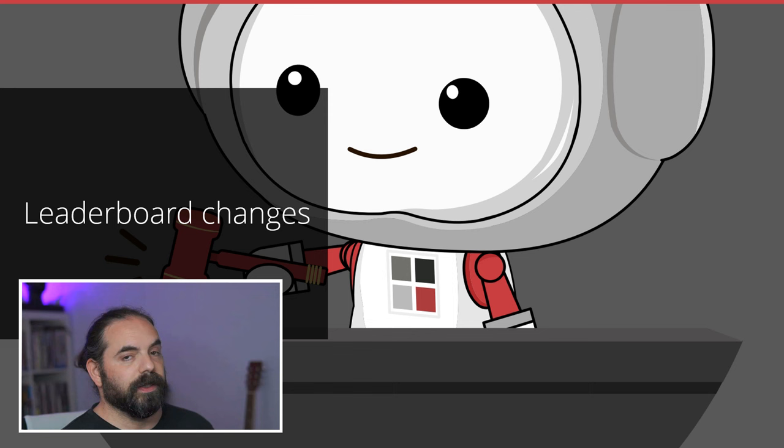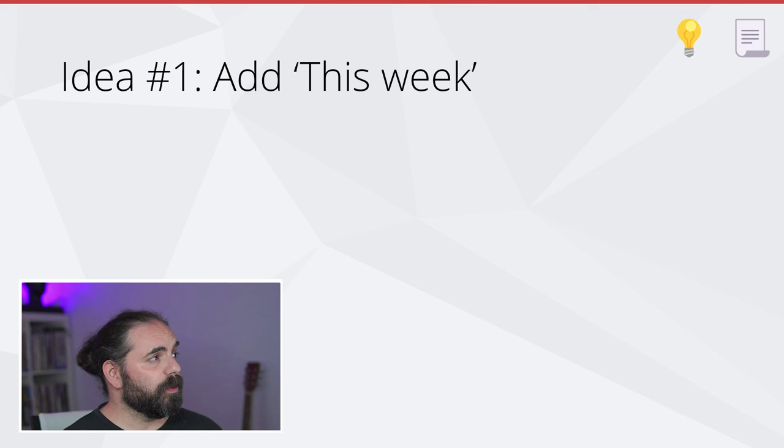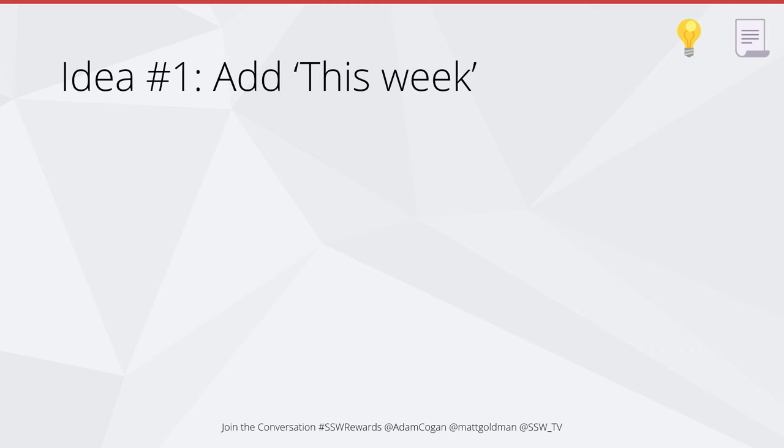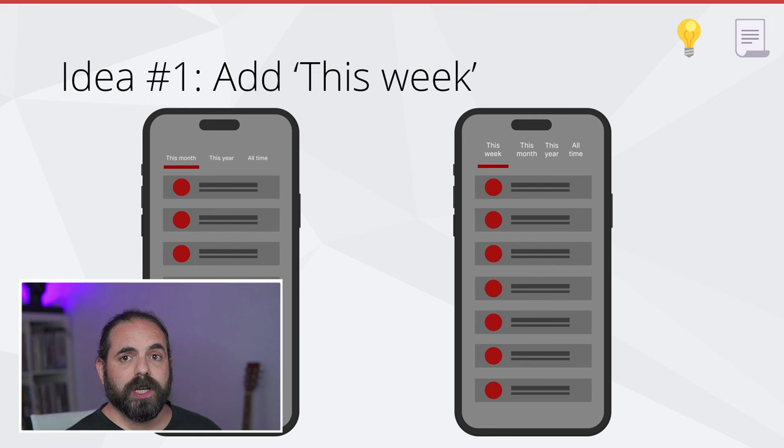The next thing I want to talk about is changes to the leaderboard. At the moment, the app opens to the leaderboard by default and you see this month, this year, and all time — it defaults to this month. We're going to add 'this week' and make it the default. The goal is to make the leaderboard seem more achievable and more competitive. Someone who's never opened the app before sees tens of thousands of points and hundreds of people — it's demotivating. We want people to genuinely believe they're in with a chance and drive that gamification.